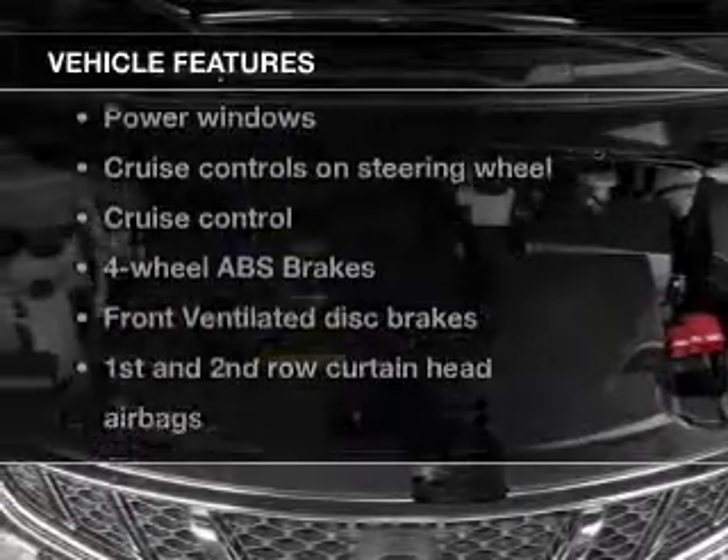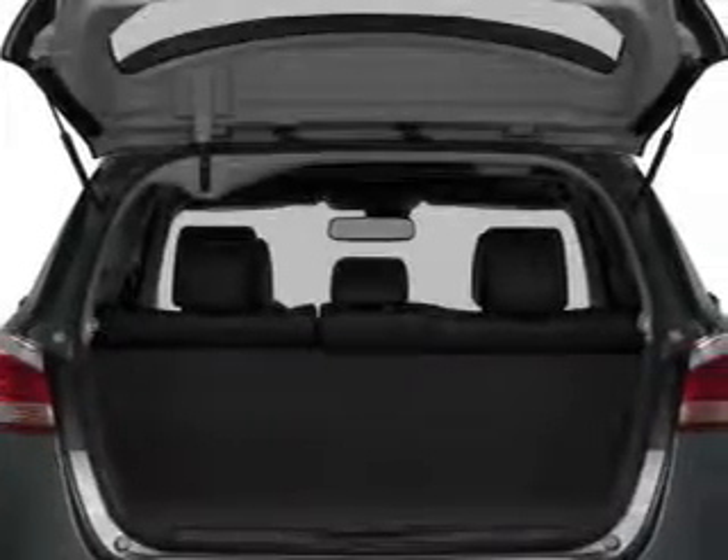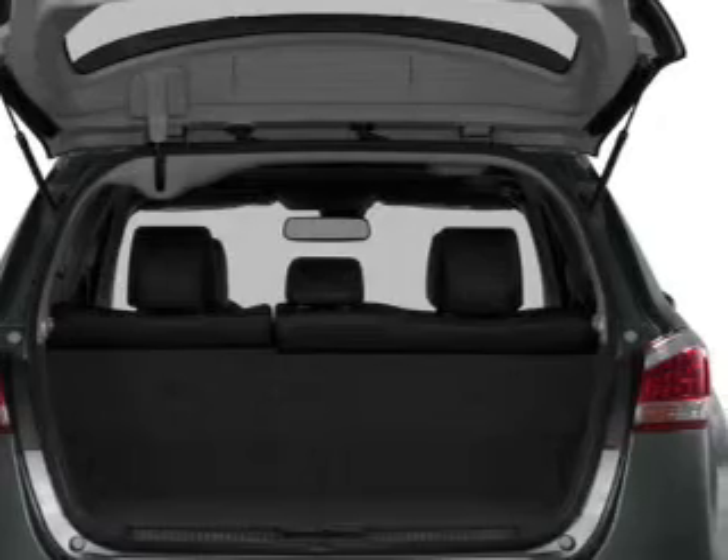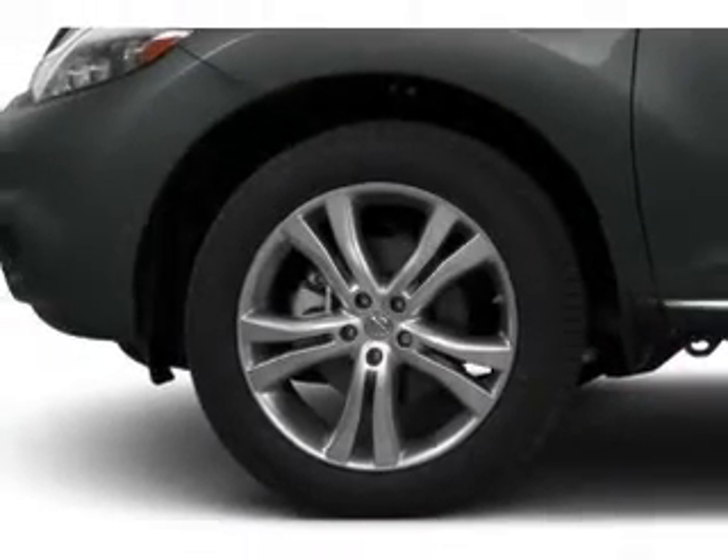Enjoy these notable features included in this vehicle: power door locks, power windows, cruise control, an AM FM stereo with an MP3 player, power mirrors, power steering, and air conditioning.